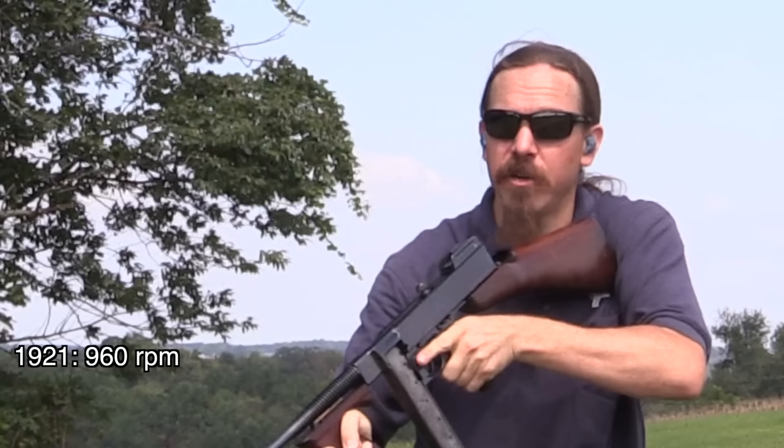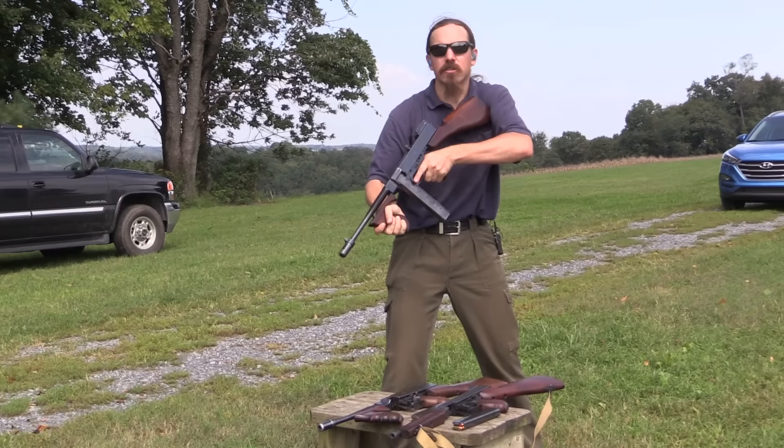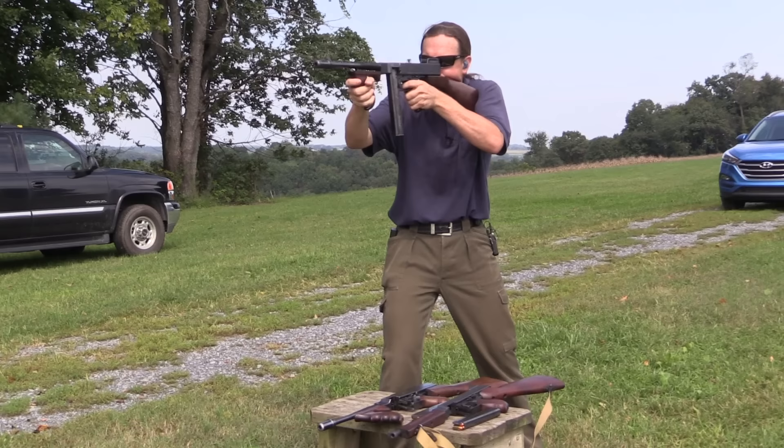It's got a pretty fast rate of fire, but it's pretty controllable. It is over 11, 12 pounds with a loaded magazine, so one would hope that it's controllable. I think the Suomi is probably a little bit better for shooting than this, but this isn't bad. And that's an empty magazine on that one.